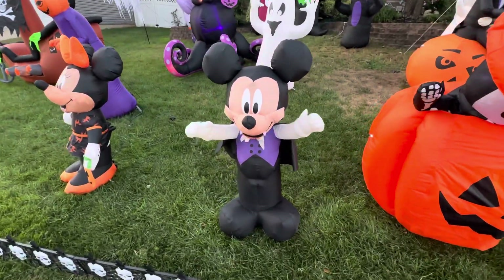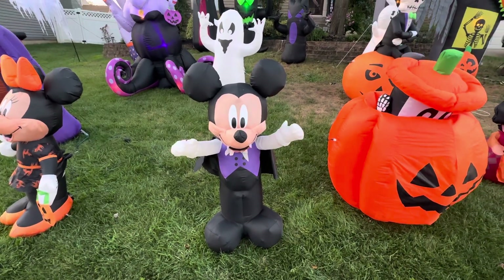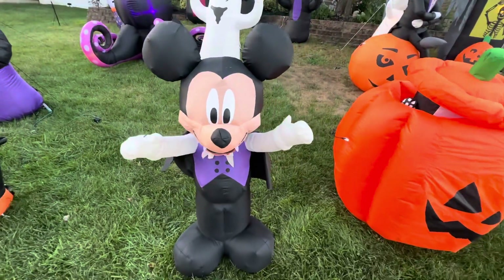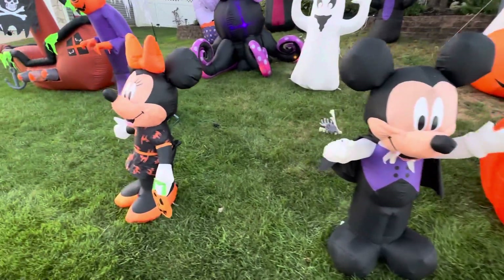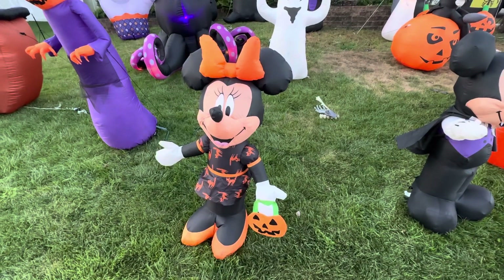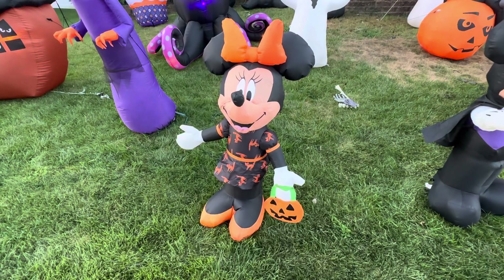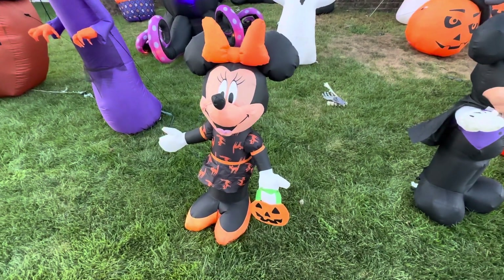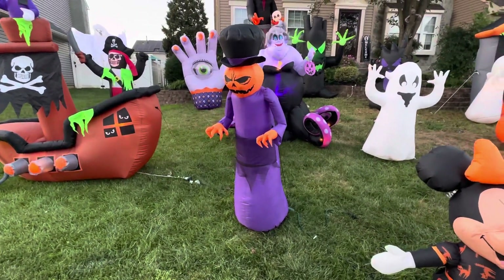Next we have Mickey Mouse, and he is very cool — he's from 2018, that's what I remember, and he's a vampire. Next we have Mini — I don't really know what she is, but we got her in like 2019 and she's awesome. I like her bag that she's holding; sometimes she doesn't really blow up that well but she's still very cool.